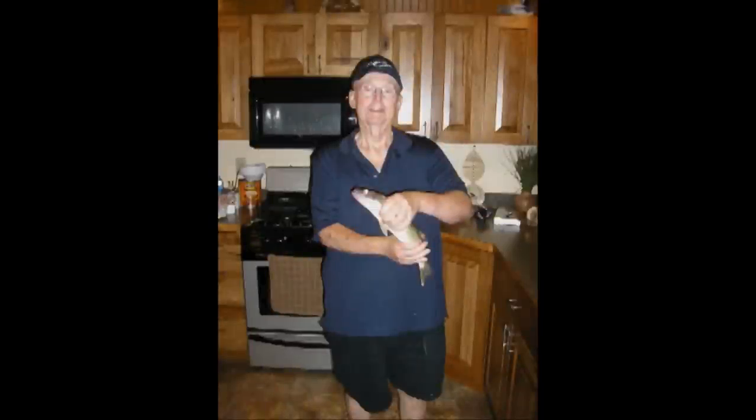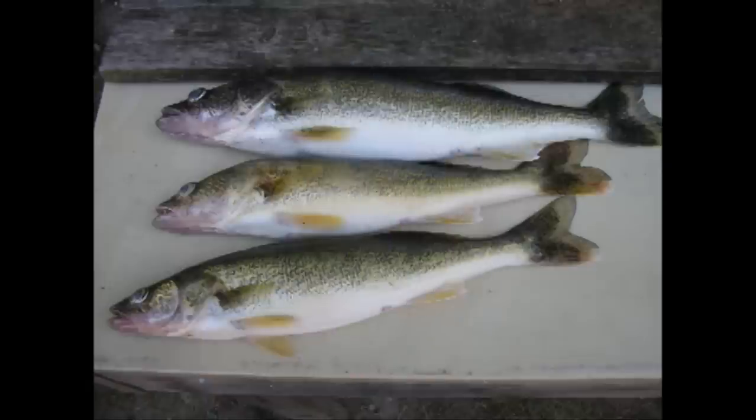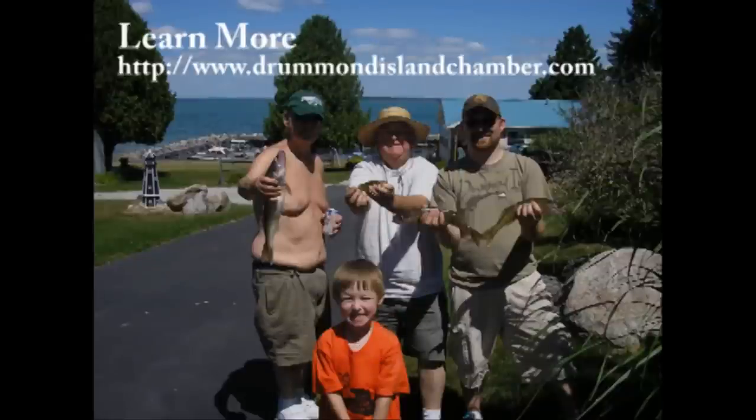Unfortunately, the walleyes were elusive to the camera, but we did get a few still shots to show you a few walleye and perch we picked up. To find out more information to plan your trip to Drummond Island, check out www.drummondislandchamber.com.